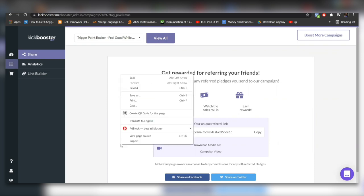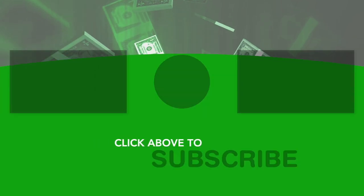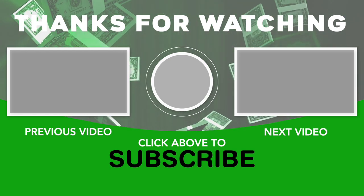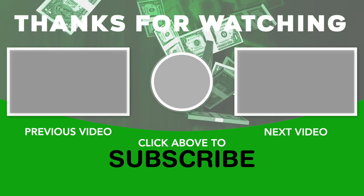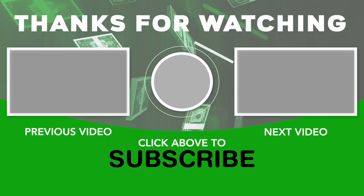The best thing about this is that you can do this with as many links and as many campaigns as you'd like, and just watch the dollar bills fly into your account. That is it for today's video. If you haven't already, leave a like, smash that subscribe button, and click the notification bell to be the first to know when we upload a brand new video on how to make more money online. Thank you so much for watching — we'll see you in the next one.